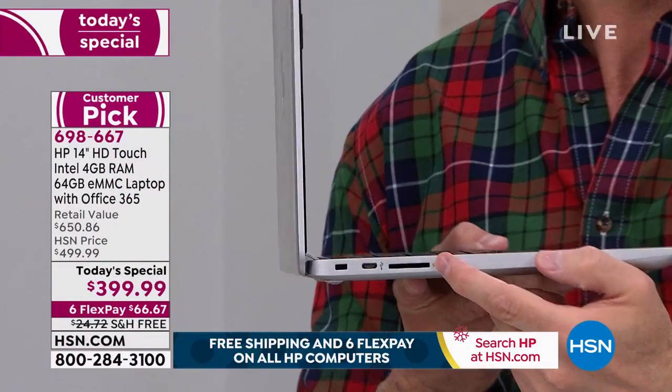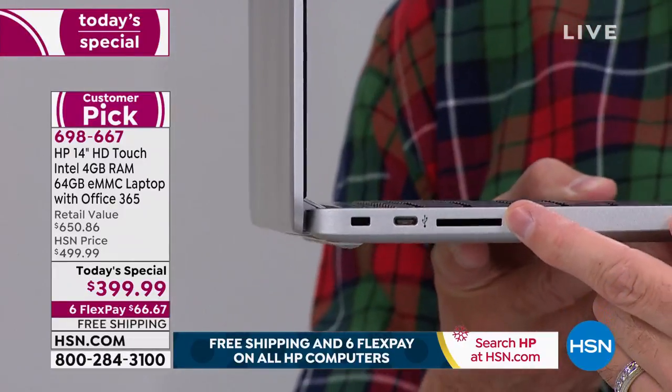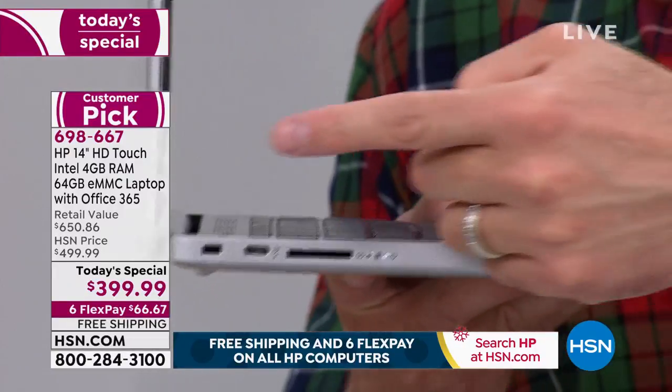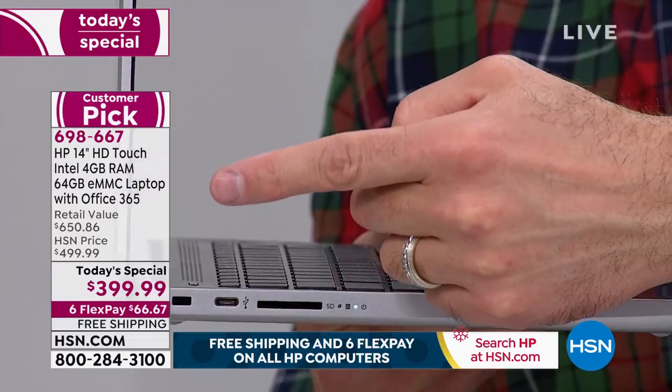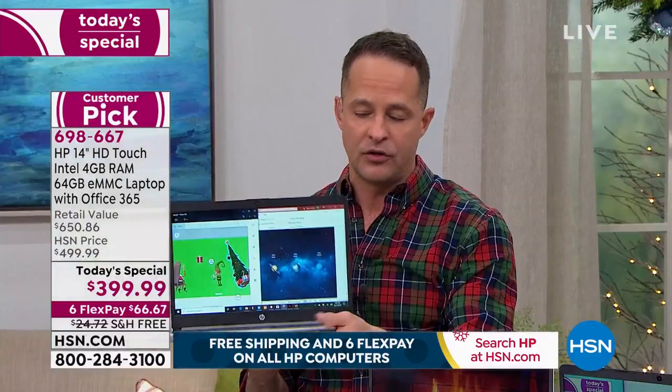You can pop the SD card right into the slot on the side of the computer. We're including one that doubles the memory, so even though the computer says 64 gigabytes, you should think of it as 128 gigabytes. That's number one of the three extra goodies.